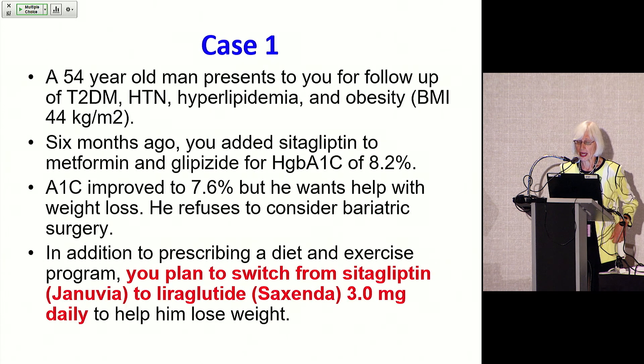Here's case one. This is a 54-year-old man who presents for follow-up of type 2 diabetes, hypertension, hyperlipidemia, and obesity with a BMI of 44. Six months ago, you added sitagliptin to metformin and glipizide because of a hemoglobin A1c of 8.2%, which was not optimal. His A1c did improve to 7.6%, but he really wants help with weight loss and refuses to consider bariatric surgery.